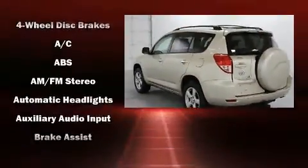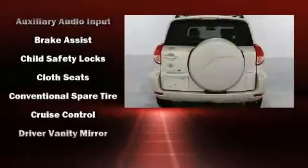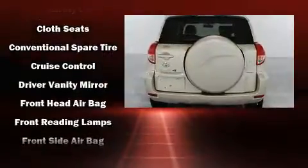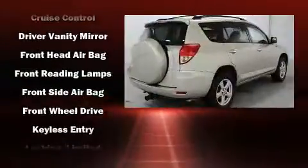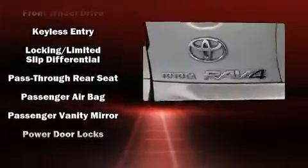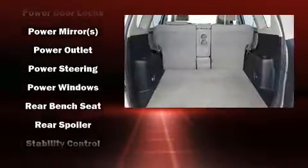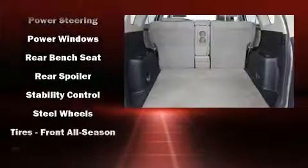Passenger security is always assured thanks to various safety features such as head curtain airbags, front and side impact airbags, traction control, brake assist, a panic alarm, and four-wheel disc brakes with ABS. For added security, Dynamic Stability Control supplements the drivetrain.